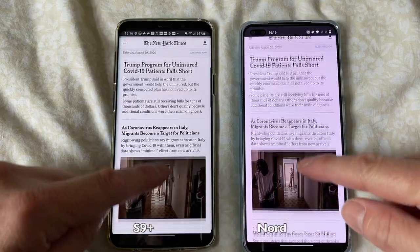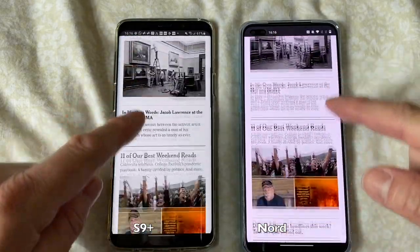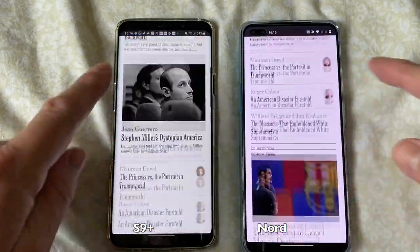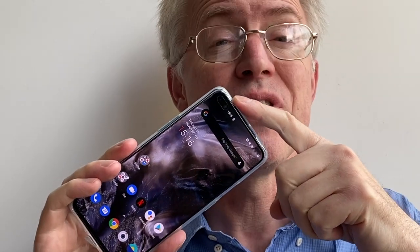The Nord screen runs up to 90Hz — obviously you can't tell from the YouTube frame rate. Can I tell the difference? Just barely, but younger eyes may count this as a significant advantage over absolute resolution. So let's call this one a draw. I'm not counting the double selfie cutout on the Nord top left since it's hidden a lot of the time in the status bar, at least with a dark theme in play.